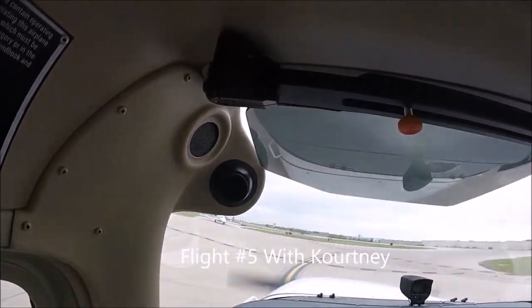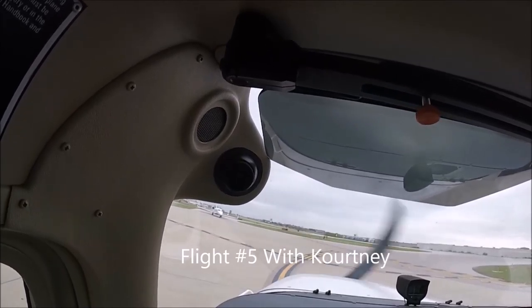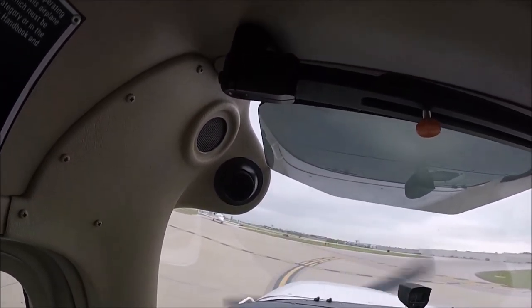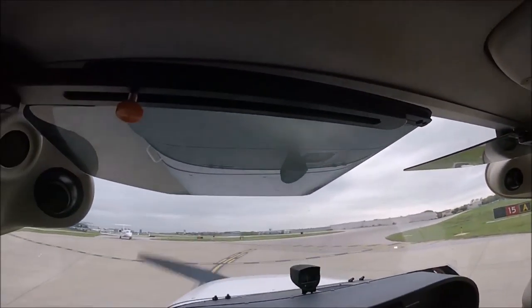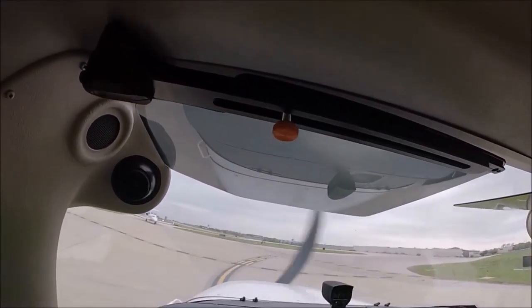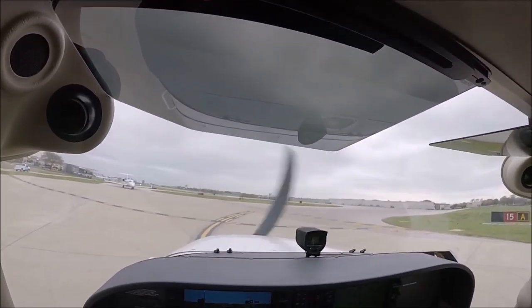Taxiway Bravo, are the helicopter pads cleared for the option and remain west of runway 15? Remain west at all times, cleared for the option to the north path. 10 Hotel. That's the 00 Hotel, use caution for a helicopter off the right-hand side. Runway 15, cleared for takeoff. Verify you're eastbound? 15 cleared for takeoff — we are eastbound and we'll watch out for the helicopter for 00 Hotel.